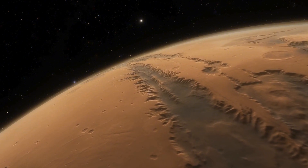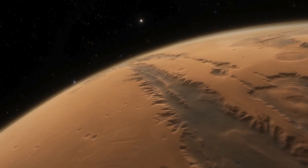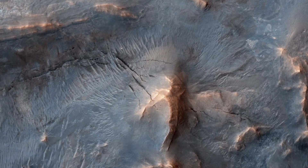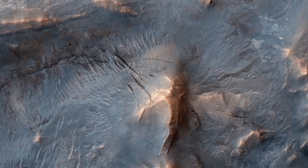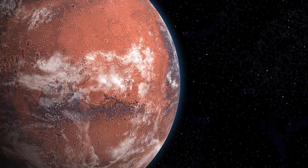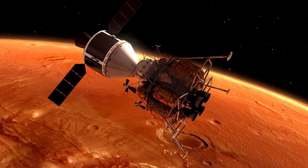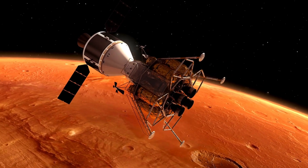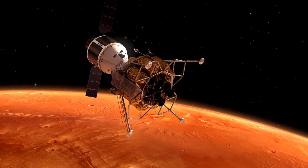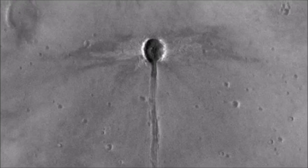Meanwhile, orbiting the planet, a fleet of satellites maps the entire Martian surface. These satellites play a vital role in gathering global data, such as identifying geological formations, monitoring weather patterns, and searching for frozen water or other elements that could indicate signs of past life. Equipped with state-of-the-art sensors, they can observe Mars with an incredible level of detail and precision, revealing features that would be impossible to capture from Earth.